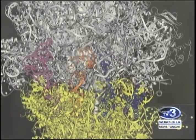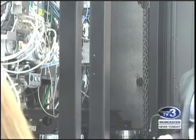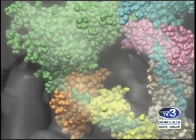UMass Medical School's Brian Kelch says the old equipment didn't allow scientists to view the atoms clearly, and the new technology will further their research in many diseases. It was like we had very bad eyesight, no glasses, and we were at the back of the room.